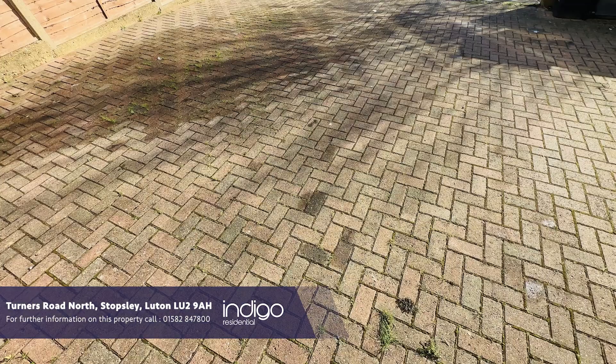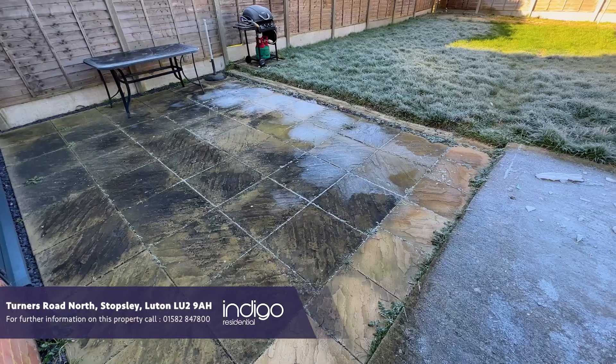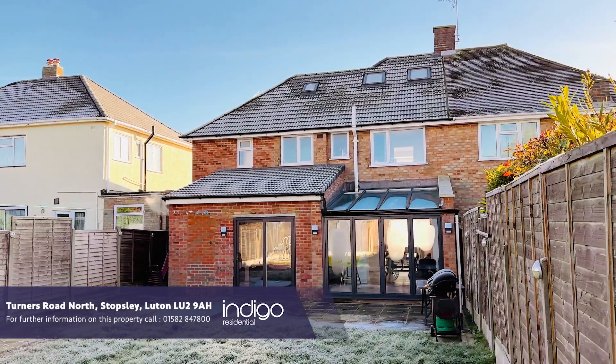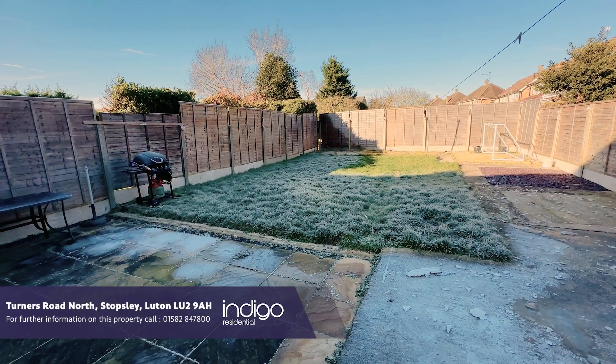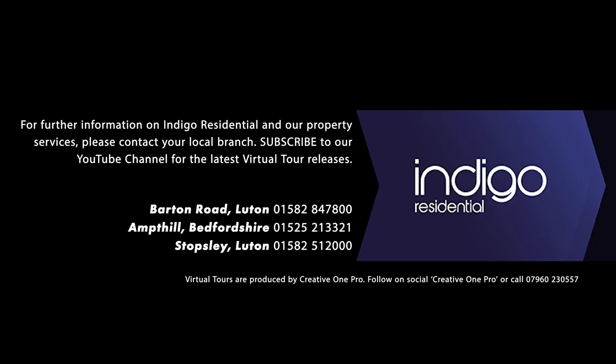Externally there's a block-paved driveway and a rear garden with lawn and patio area. Turners Road is located off Ashcroft Road in the sought-after Stopsley area of Luton. Indigo Residential highly recommends this semi-detached family home.